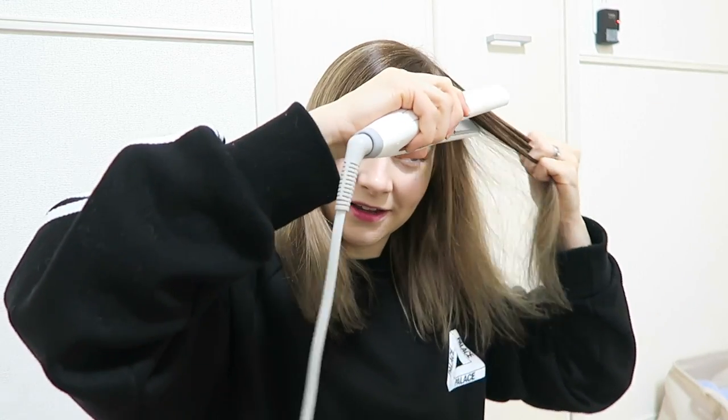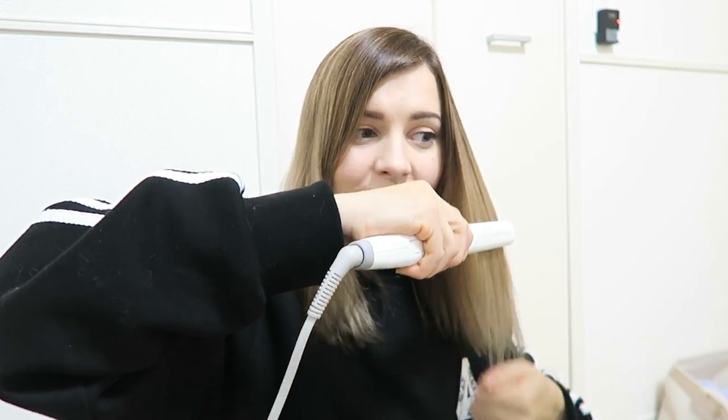Well, it works really well. That's super straight on one try. So far it seems really awesome. It's really easy to use. It feels nice gliding through the hair and my hair looks super smooth and shiny.